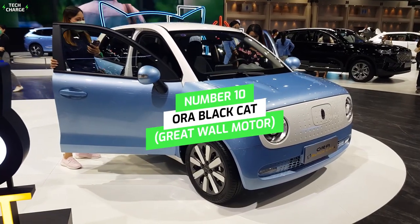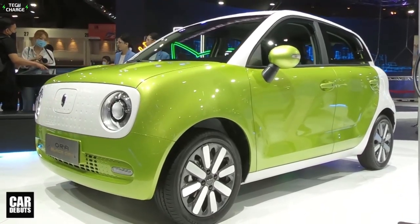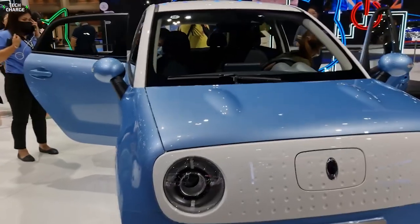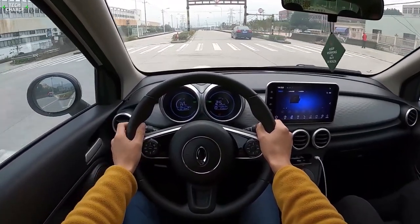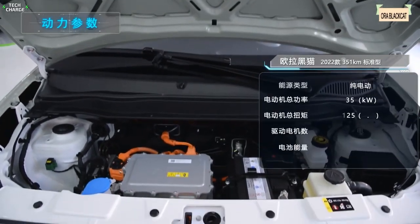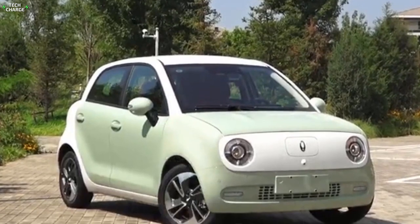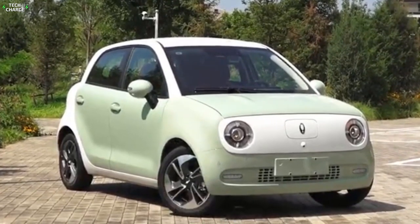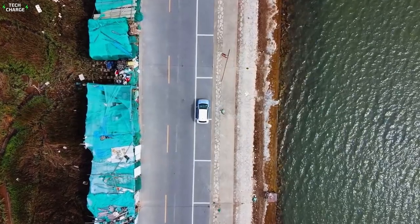Number 10: Aura Black Cat, Great Wall Motor. The Aura Black Cat is also known as Haimao or R1. It has been classified as an electric city car. Its electric motor boasts of 35 kilowatts and it features a 33 kilowatt-hour lithium polymer battery. As such, it has an electric range of 301 kilometers or 187 miles.